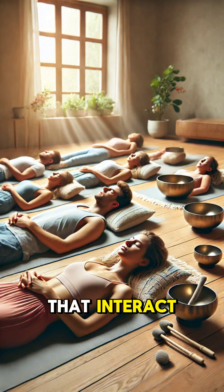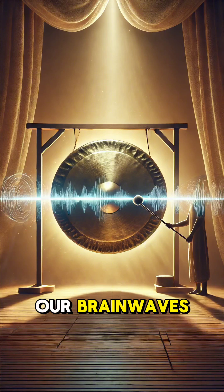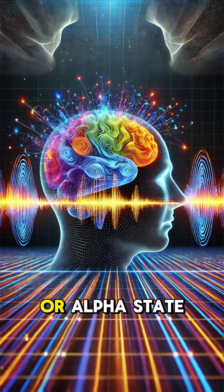These sounds produce vibrations that interact with our bodies on a physical and mental level. The science lies in the frequencies. Each sound produces vibrations that can influence our brainwaves. For example, the low steady tones often shift our brain from a busy beta state to a calming theta or alpha state.